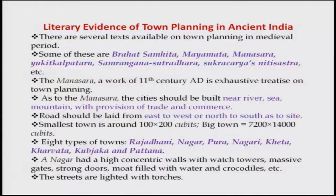There are several texts available on town planning in the medieval period, including Vriya Saintha, Maya Mata, Manasara, Yukti Kalpataru, Samarangana Sutradhar, Sukracharya Niti Shastras, and several others. The Manasara, a work of the 11th century, provides exhaustive data on town planning. We will discuss some features of this Manasara.